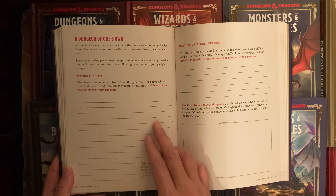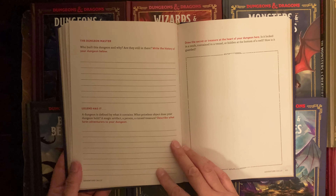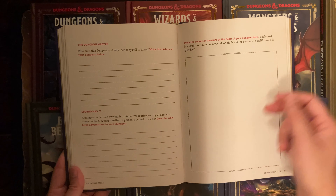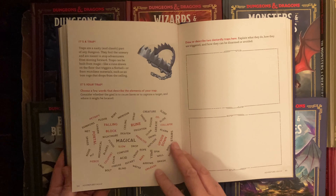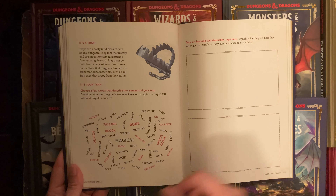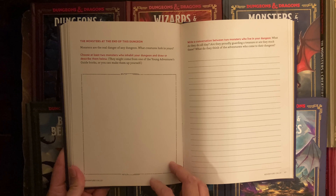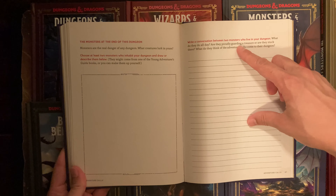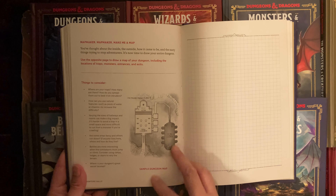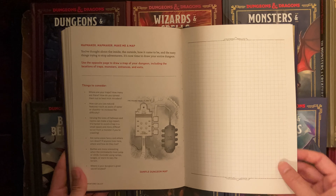'Dungeon: One Zone. Setting the Scene — location, location, location.' Draw the entrance to your dungeon. 'The Dungeon Master: who built this dungeon and why are they still there?' 'Legend Has It: draw the secret or treasure at the heart of your dungeon.' Then 'It's a Trap — and it's your trap.' Draw and describe two dastardly traps. 'The Monsters at the End of This Dungeon.' Write a conversation between two monsters that live there — I've never thought to do that before, but that's cool. Finally, 'Map Maker' — things to consider for a budding dungeon master, with a standard square grid provided.